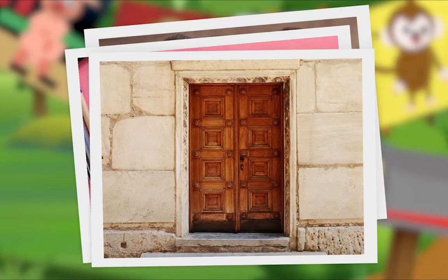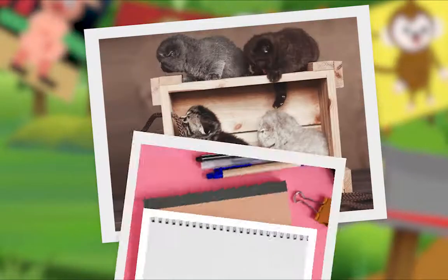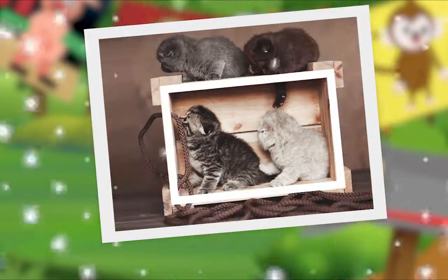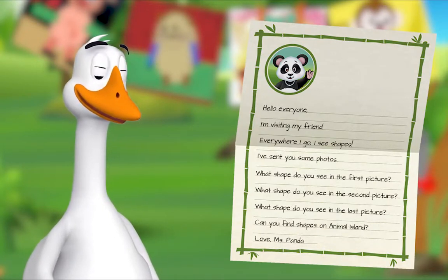What shape do you see in the first picture? Hmm, do you see it? Rectangle! Well done. What shape do you see in the second picture? Oh, I think I see it — rectangle! Fantastic. What shape do you see in the last picture? Hmm, what shape do you see? Rectangle! Yes! 'Can you find shapes on Animal Island? Love, Miss Panda.'